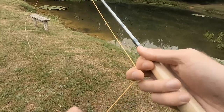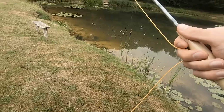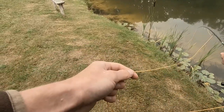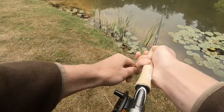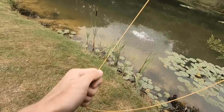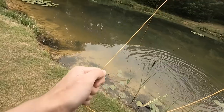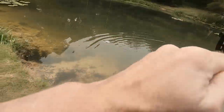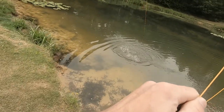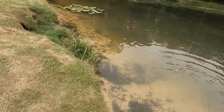I've got a trout here. Can I just see if I can flick out? Got him! Oh yeah! Oh finally! Sight fishing then. Sight fishing. Woo!